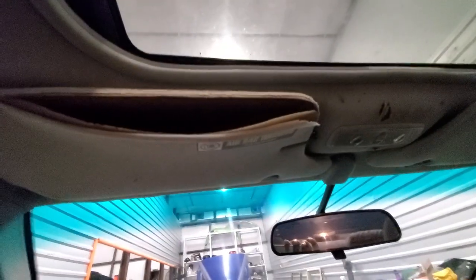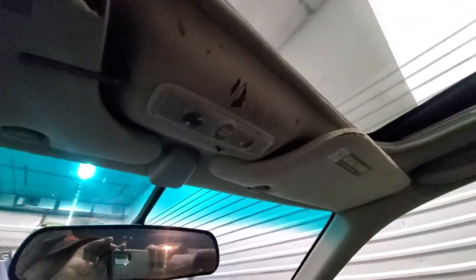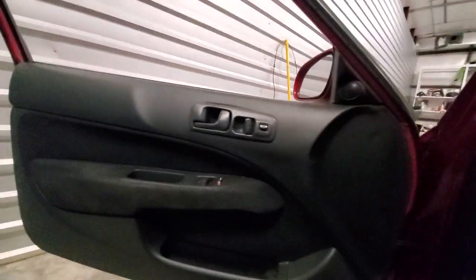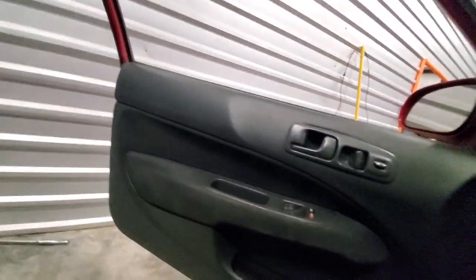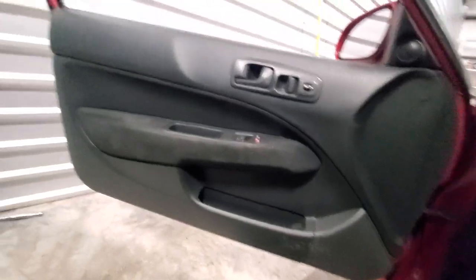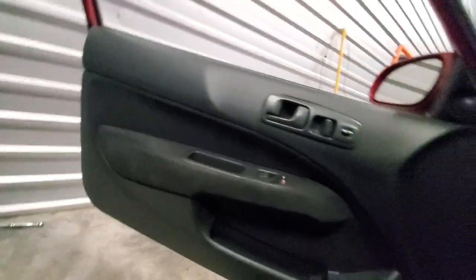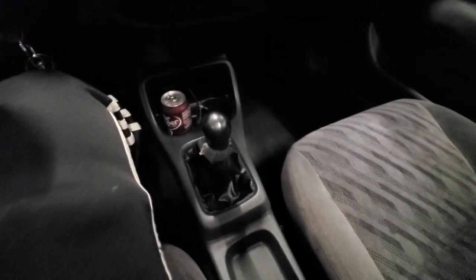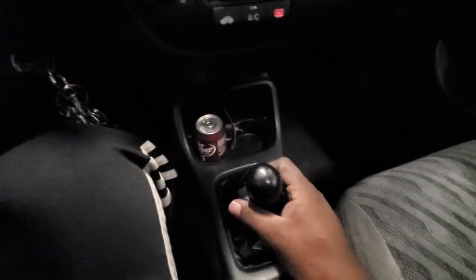Sun visors are messed up but I do have some more. That's the headliner right there — it's messed up as well. They just didn't make good headliners. Doors have been reinforced. I don't know how great they are but they look good to me. Door panels — I do have some original door panels too that came with it. I'll give you those as well. Shifter boot's messed up but it's the original one.